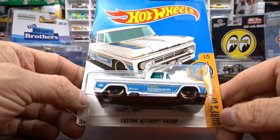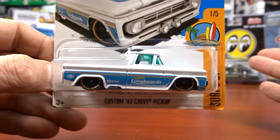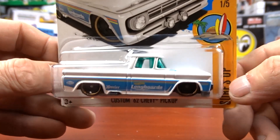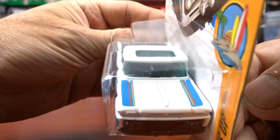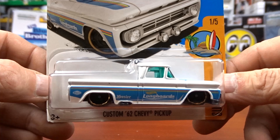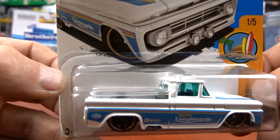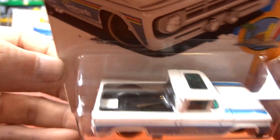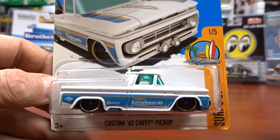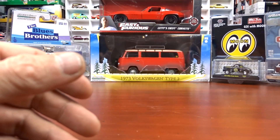Then we have a 1962 Chevy pickup. I wasn't sure if I had this one — it was kind of up in the air — so I just grabbed it. I probably do have it but I'm not sure. It is pretty cool and it's got a surfboard in the back. Same casting has been around for quite some time but I still like it.